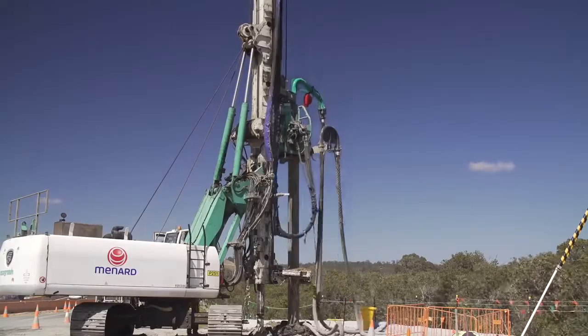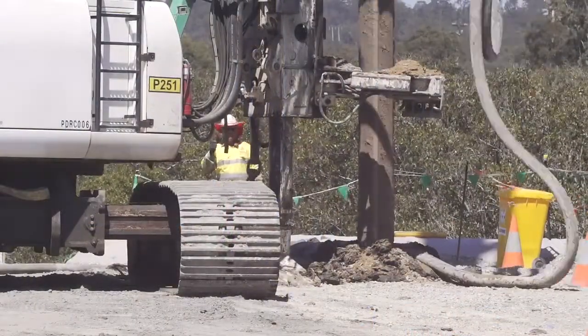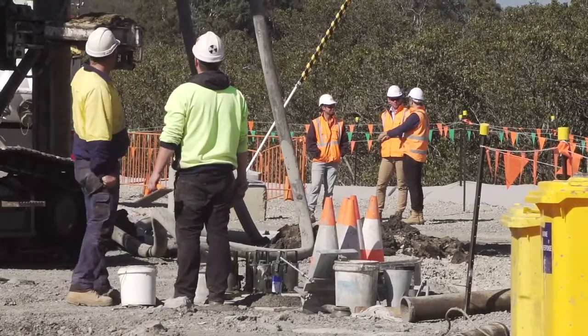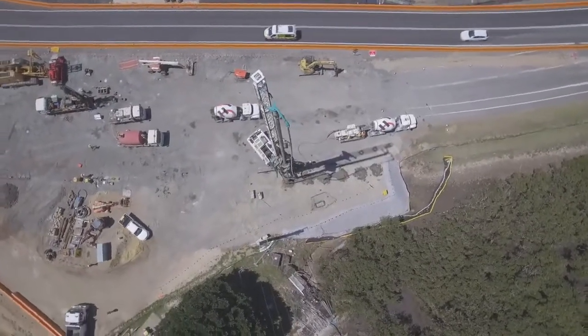The solution delivered a grid of columns that act to improve the ground stiffness and, as a result, control the settlement potential of the treated soil matrix. The solution not only offered cost and time savings compared with other solutions, but also provided a safe and reliable way to work in close proximity to live traffic and sensitive environmental areas.